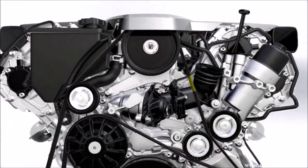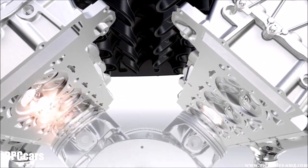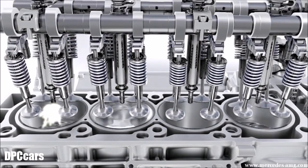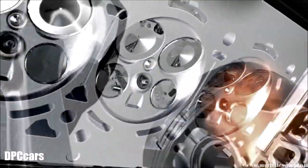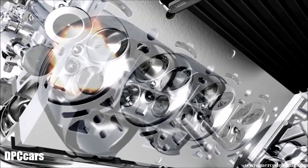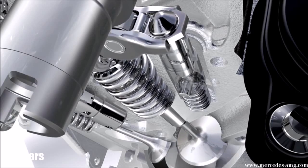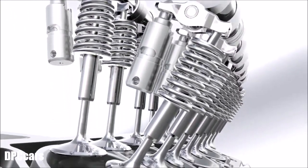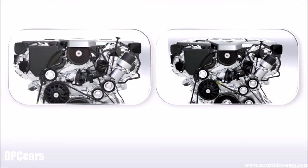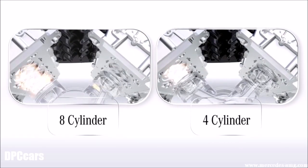A particularly consumption-reducing technology is the cylinder cutoff. Driving program C deactivates cylinders 2, 3, 5 and 8 in driving situations requiring less power. An engine control signal switches off both injection and ignition. The hydraulically switchable supporting elements ensure that the valves stay closed, preventing cylinder charge and thus energy loss. AMG solves the conflict between performance and consumption with its two-engines-in-one concept: the dynamic 8-cylinder and the economical 4-cylinder.